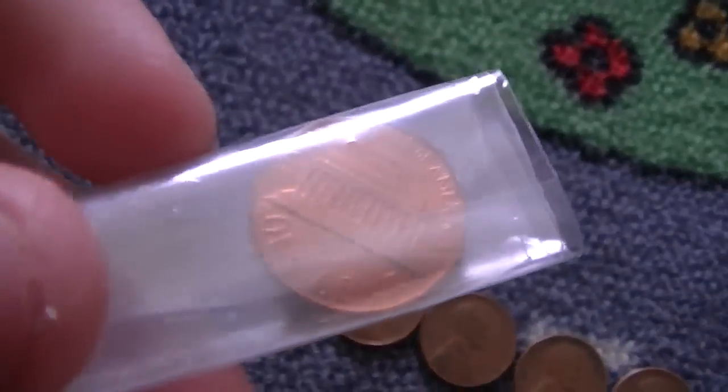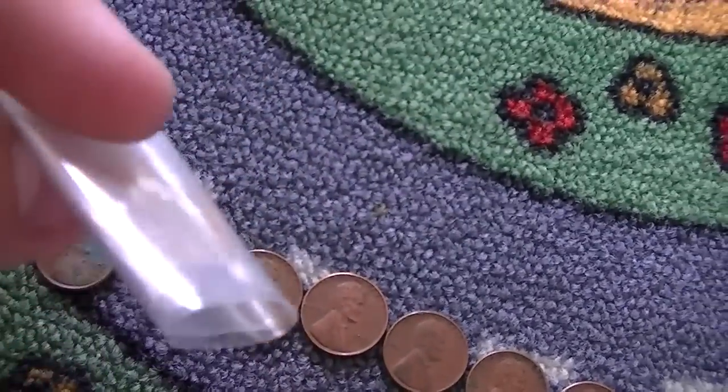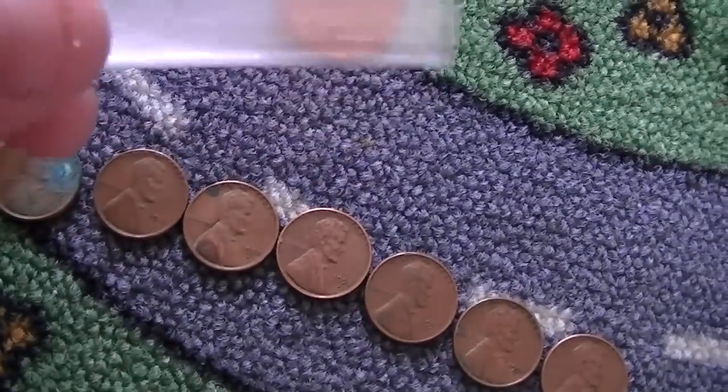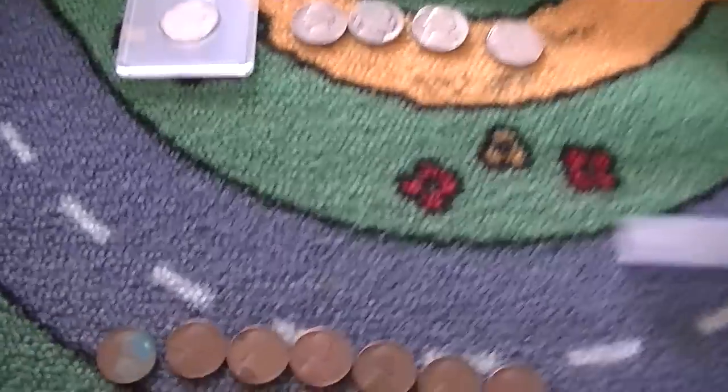I did get a really nice uncirculated — probably an MS65 — 1977 Lincoln cent. I put it in plastic just temporarily. I'm probably going to put it in my 1909–2009 Dansco, because it probably beats the one that's already in there. It's absolutely fantastic. I found three nice uncirculated '77s this box — I'm pretty happy with that.